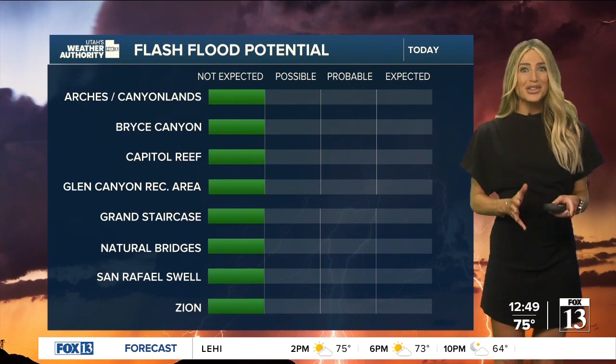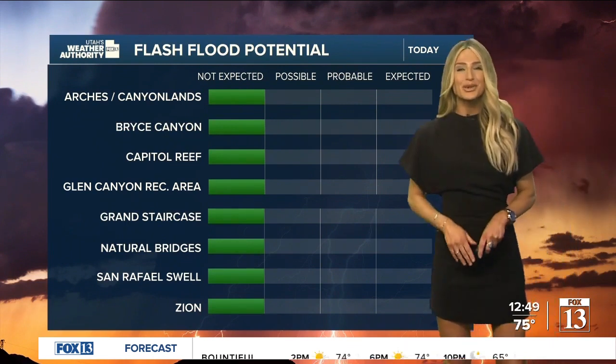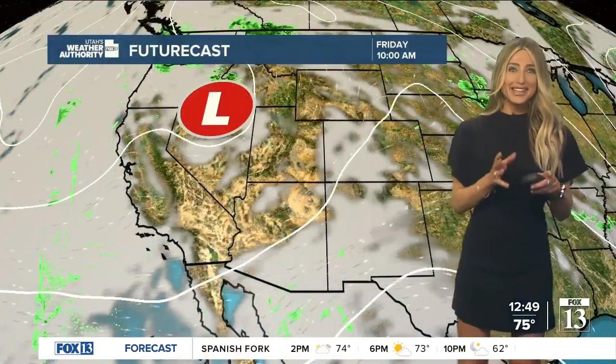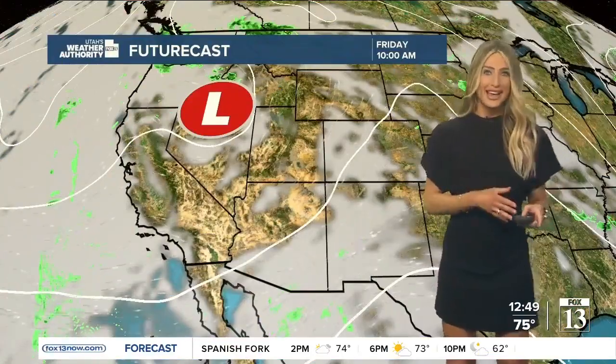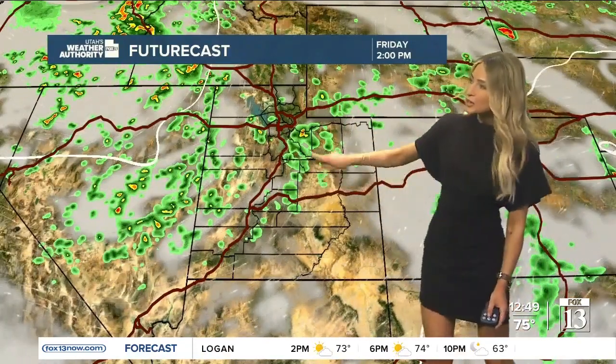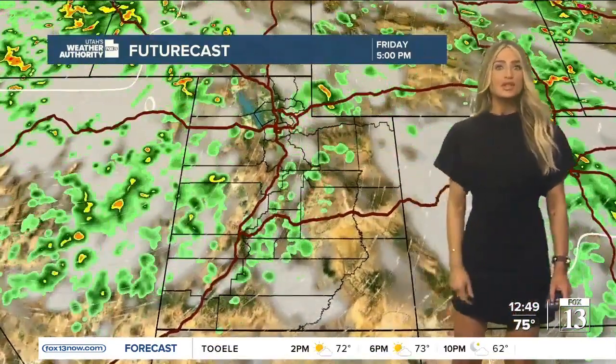Down south, it's looking good. If you're going to go on an adventure with your family or your friends, flash flooding is not expected at our parks and recreation areas. Let's take a look at the timing of these rain and thunderstorms. There's that big trough of low pressure — it's making its grand exit. Early this afternoon, mainly what we're seeing are these storms popping up in the mountains, some of those right along that border between Nevada and Utah.